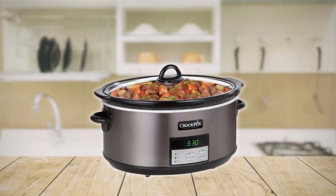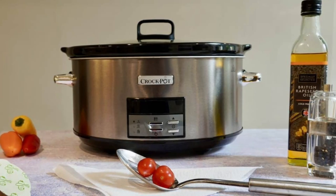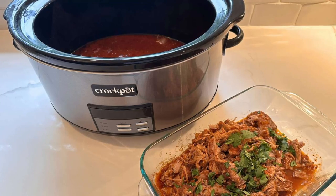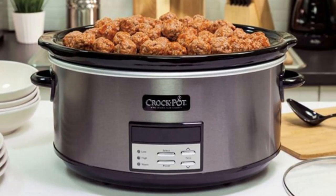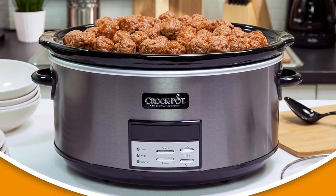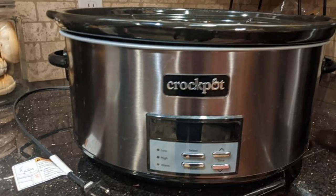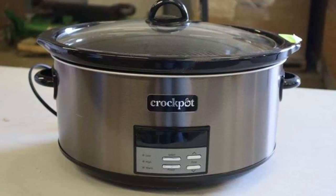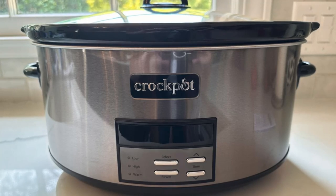Ensuring the longevity of your Crock-Pot 8-Quart Programmable Slow Cooker is a breeze. After each use, make sure to turn your unit off, unplug it, and let it cool before cleaning. The dishwasher-safe parts can be easily cleaned with hot soapy water, and abrasive cleaning compounds or scouring pads are unnecessary — a simple cloth, sponge, or rubber spatula usually does the trick. For water spots and stains, a non-abrasive cleaner or vinegar will work wonders. As with any fine ceramic, avoid sudden temperature changes and do not wash the stoneware or lid with cold water when they are hot.